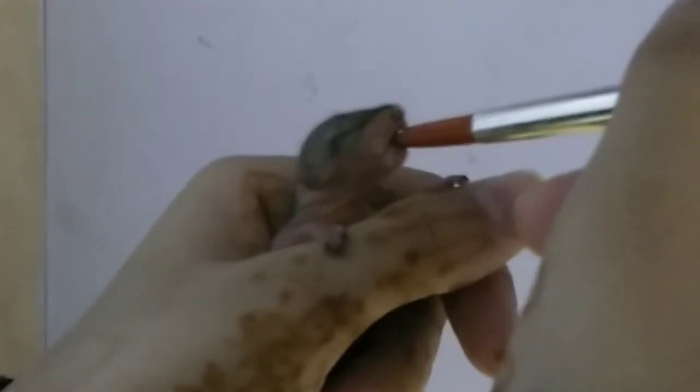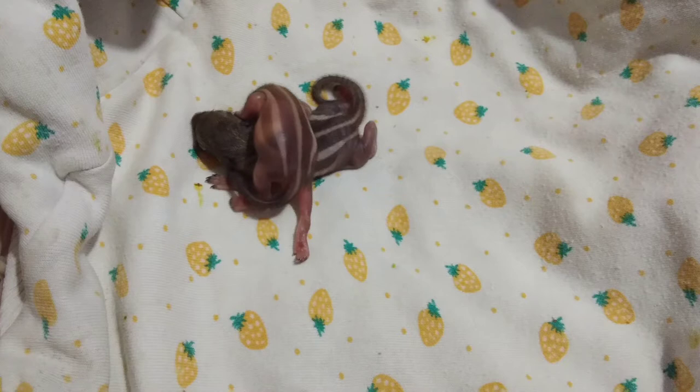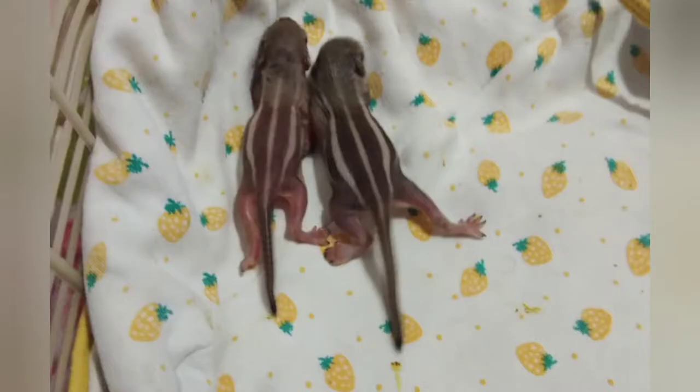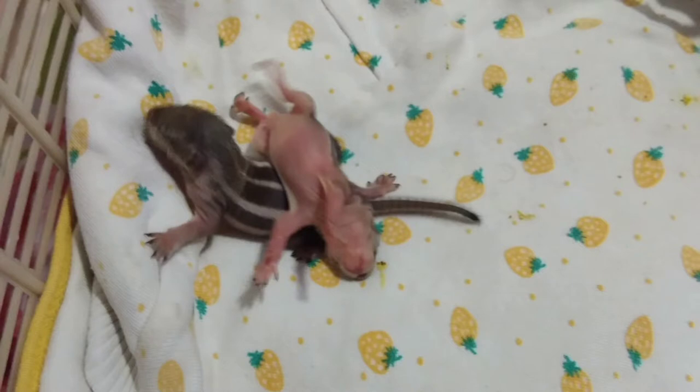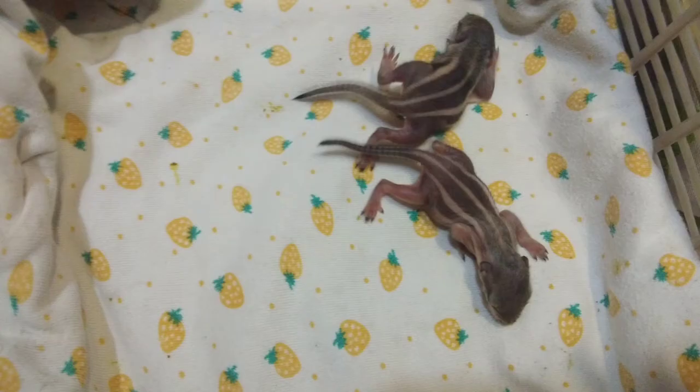They both had very thin skin, and you could practically see through it. For Raisin especially, you could see the color of the organs peek through the pink of the skin. Just in case you're wondering — yes, they were born with these stripes. It's a part of their skin color, and eventually the fur that came out was the same color.